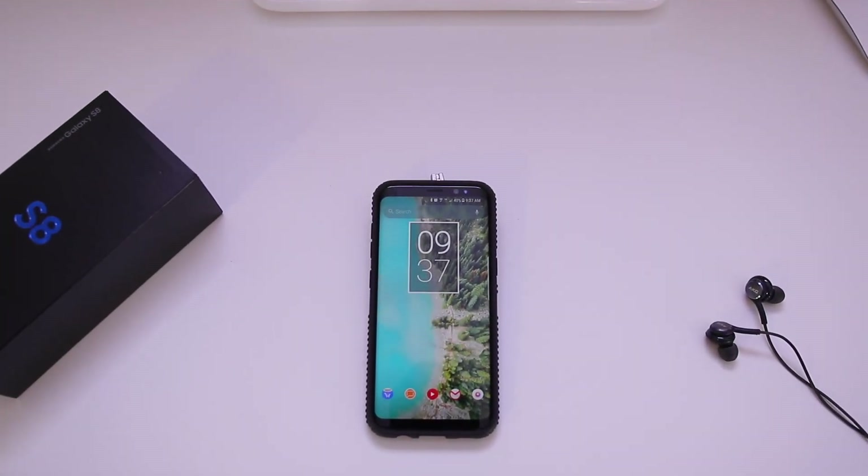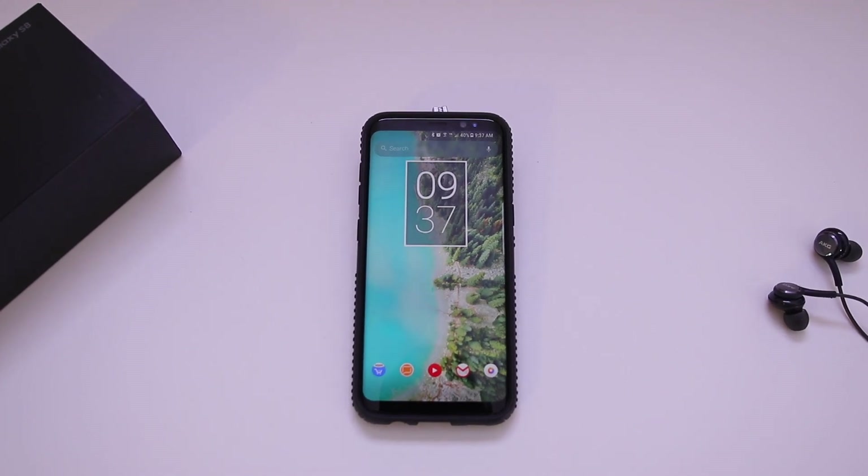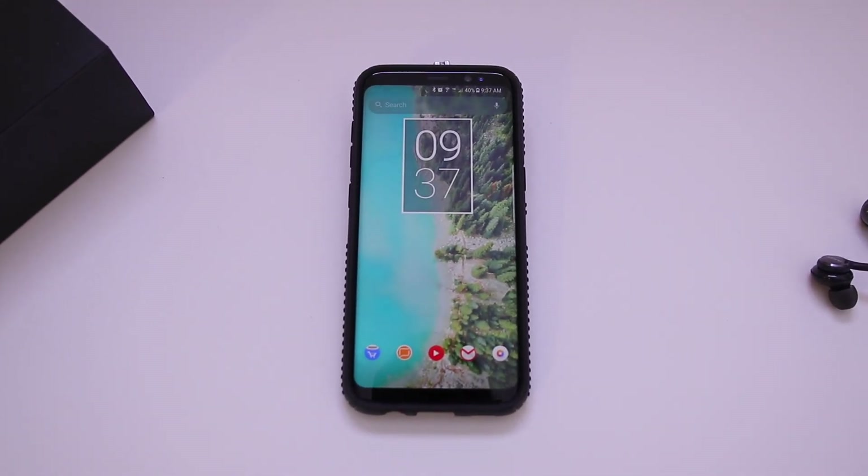Hey guys, how's it going? It's Amanda. So last week on the 20th, I went and picked up the new Galaxy S8 and I'm absolutely in love with this phone. It's a great phone.